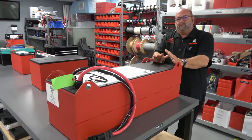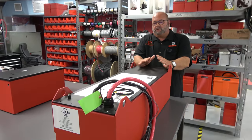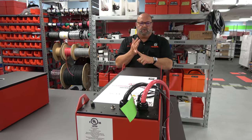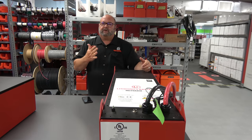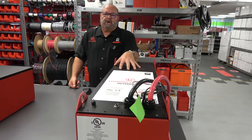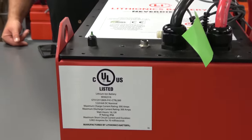What does UL mean? UL does 37 tests — nail penetration, shot, crush, drop, impact, short circuit — and no matter what they do, the battery will not explode, will not catch on fire, will not leak toxic vapors, and will not leak combustible vapors. UL brings a $5 million product liability insurance policy to anybody that owns a coach, and it's transferable. We've never had a claim.